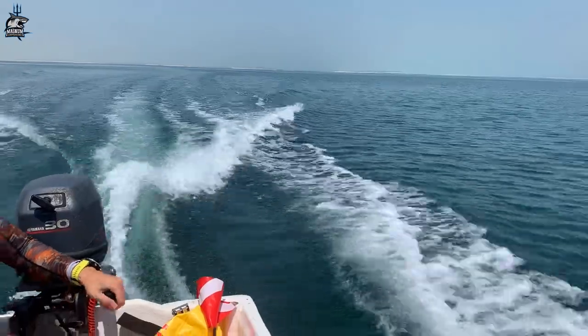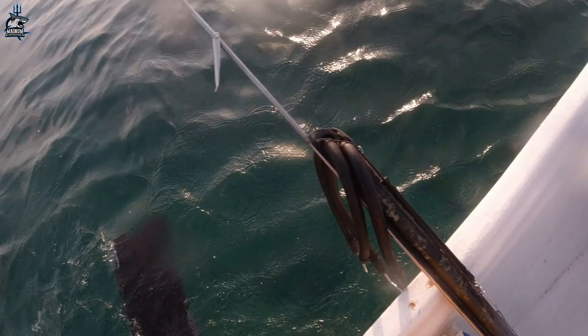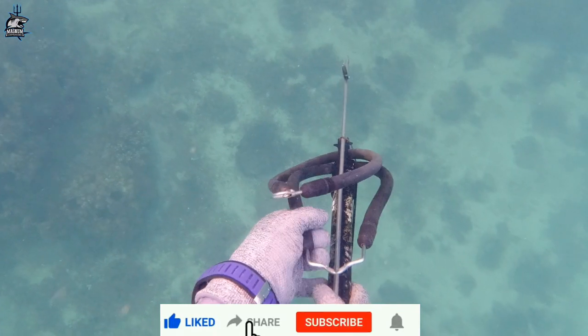Hello guys, welcome to another episode of Magnum Offshore. Today we are here in Abu Dhabi. As you can see, it's super early in the morning. Let's go and have a good day together. Today I'd like to talk about something we see every time we're in the water — it's in the shallows and it's on the seabed: the sea urchins.